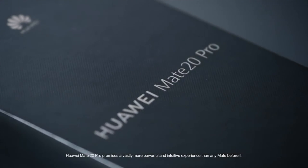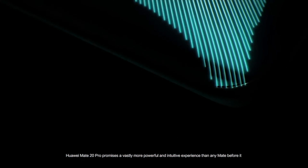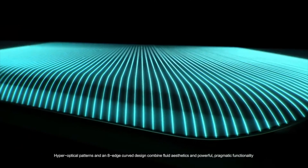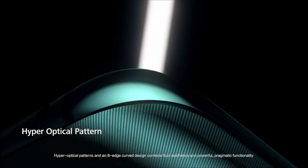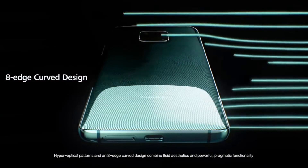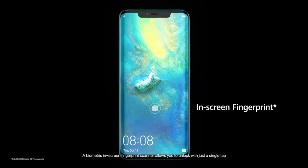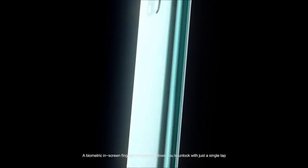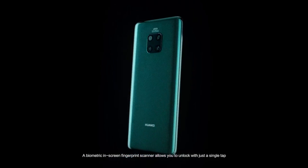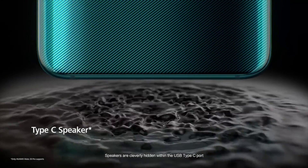Huawei Mate 20 Pro promises a vastly more powerful and intuitive experience than any Mate before it. Hyper optical patterns and an edge curved design combine fluid aesthetics and powerful pragmatic functionality. A biometric in-screen fingerprint scanner allows you to unlock with just a single tap, and speakers are cleverly hidden within the USB Type-C port.